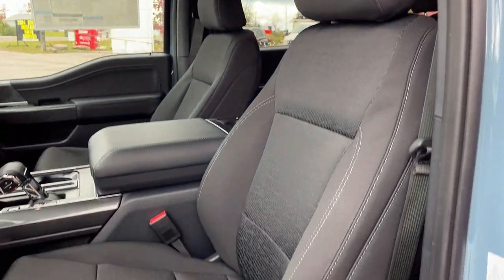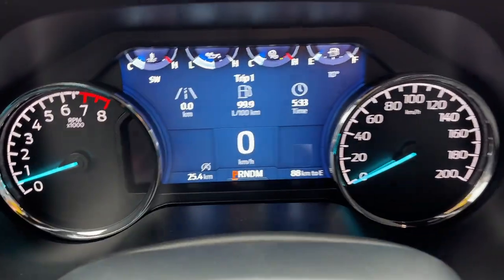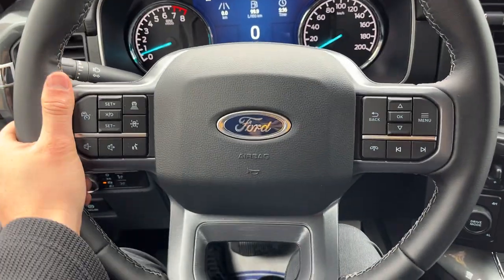Really comfortable bucket seats up front that are powered with lumbar support and they are heated seats. Stepping into the vehicle, you have a customizable digital display behind the steering wheel and a really comfortable steering wheel.